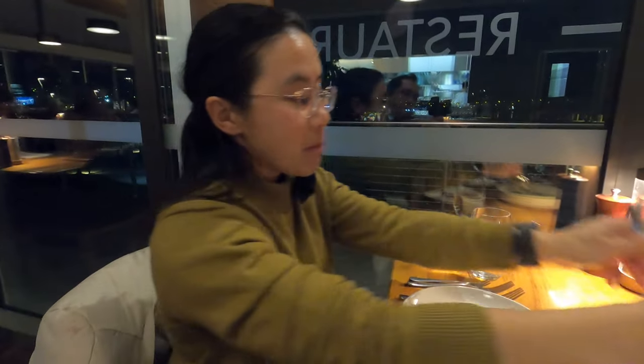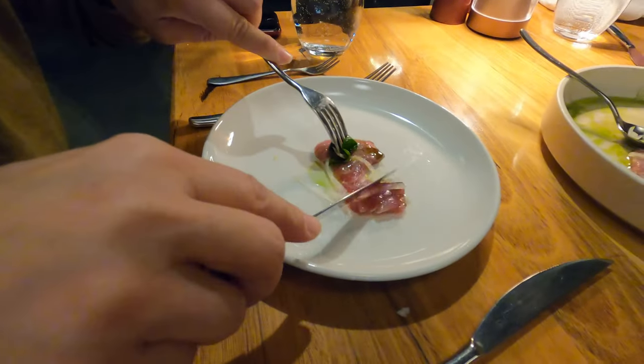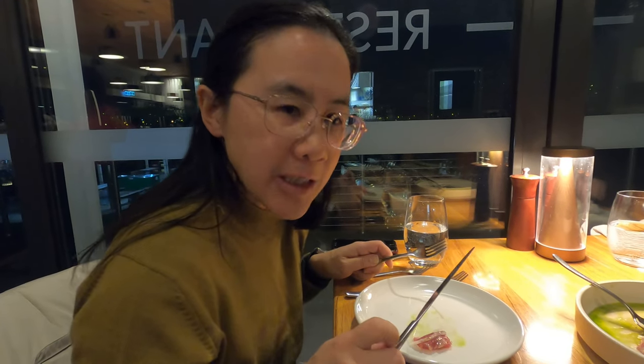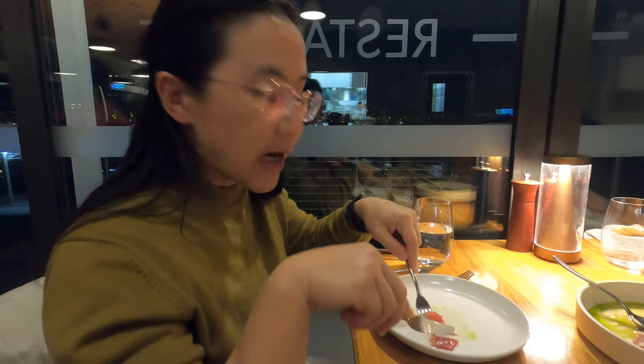This is the beef tartare, which comes with a thin crisp wafer bread — it has a vinaigrette taste. Now I'm going to try the tuna. It's got some olive, mint, and looks like some onion as well. The tuna is very soft; it doesn't stand out strongly, but there is a subtle tuna taste. The mint gives it a really fresh taste, which is quite nice. I would order this one again.